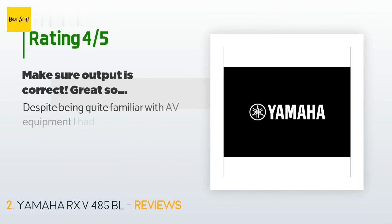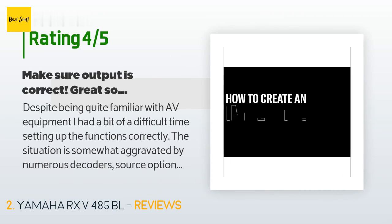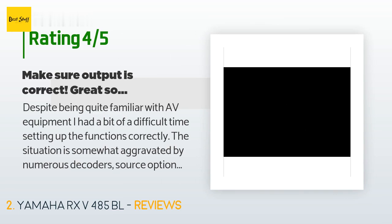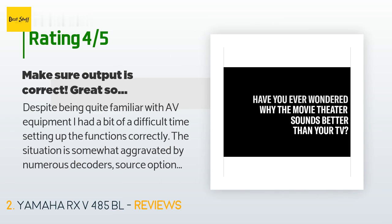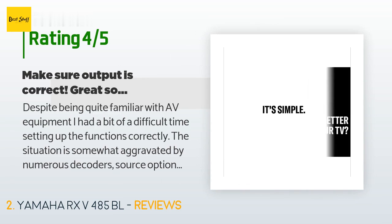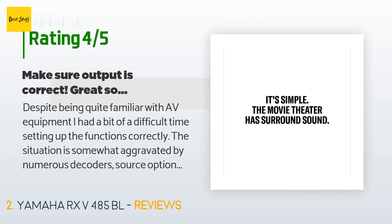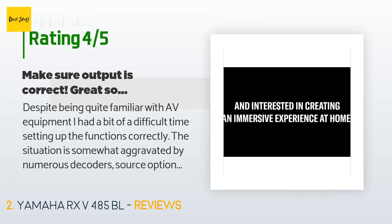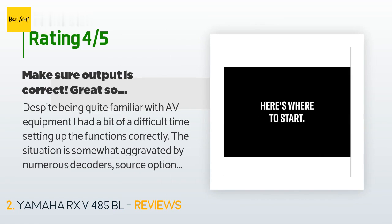There are 232 customers who have reviewed this product, with an average rating of 4.3 stars. A customer said: "Despite being quite familiar with AV equipment, I had a bit of a difficult time setting up the functions correctly. The situation is somewhat aggravated by numerous decoders, source options, and hidden feature options in the various devices that work together but need to be set up separately."